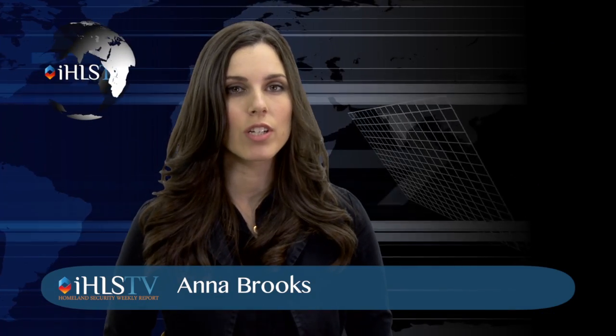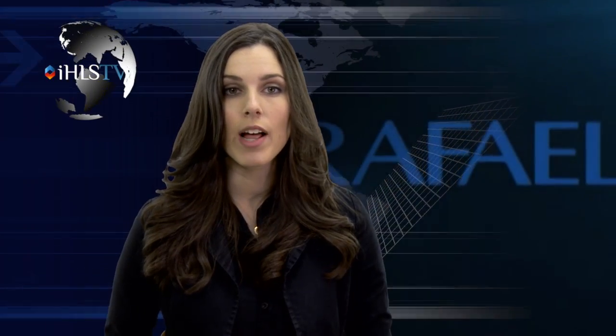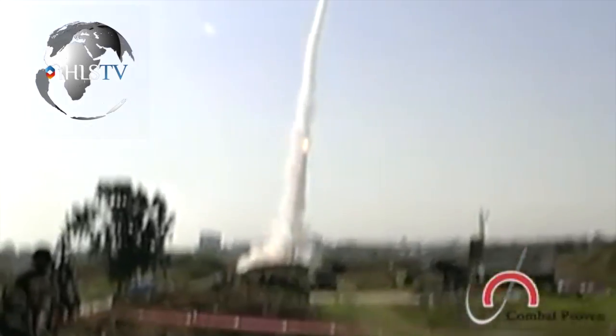Welcome to this week's special edition: the Iron Dome. The Iron Dome was developed by Rafael in under three years. It is designed to cope with rockets that have a 40-kilometer range. In recent days, it proved that its capabilities are higher than initially expected.